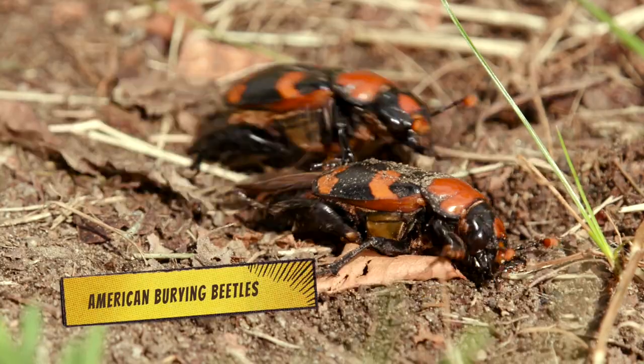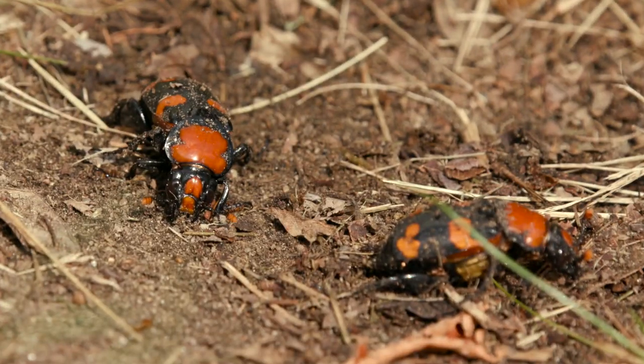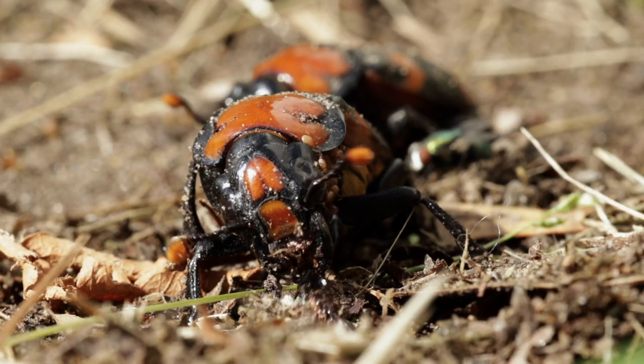Meet the American burying beetles at Roger Williams Park Zoo. These beetles come from North America and were one of the first insects put on the endangered list.